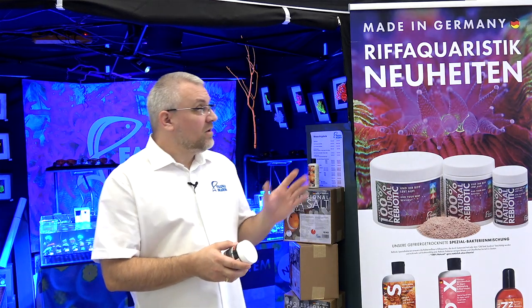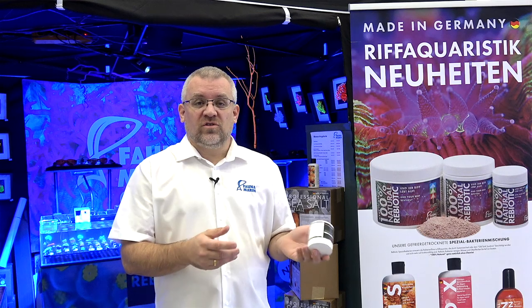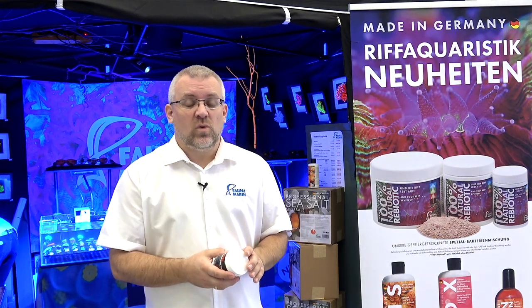Hi guys, welcome back to Fondo Marine TV. We are still on the show in Stuttgart nearby, where Porsche, Mercedes-Benz and all these cars were built, and also one of the famous fish foods in the world.